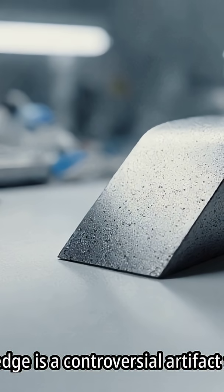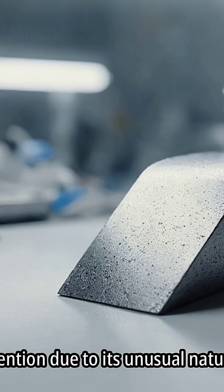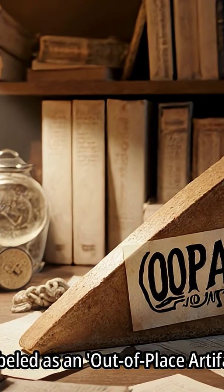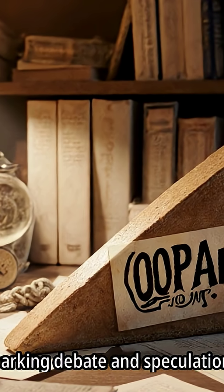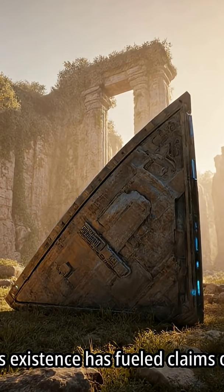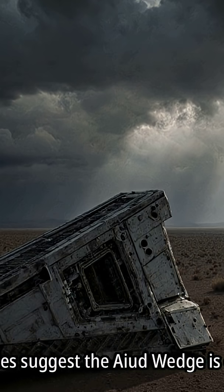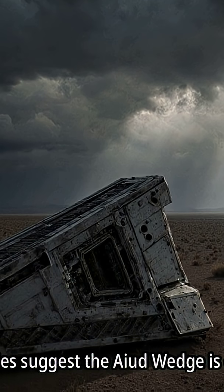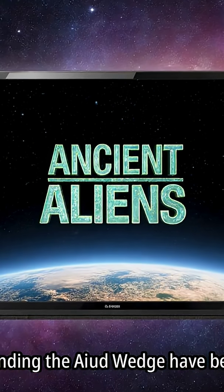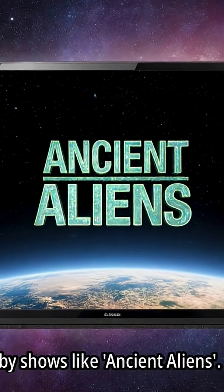The Ayud wedge is a controversial artifact that gained attention due to its unusual nature. It has been labeled as an out-of-place artifact, or OOPArt, sparking debate and speculation. The artifact's existence has fueled claims of advanced ancient civilizations, and some theories suggest the Ayud wedge is evidence of extraterrestrial visitors in the distant past. These theories have been popularized by shows like Ancient Aliens.